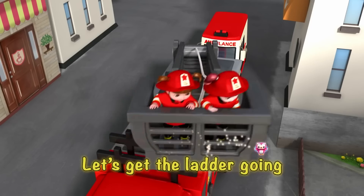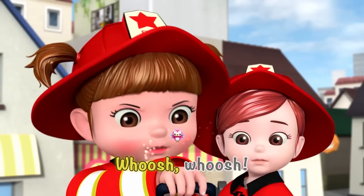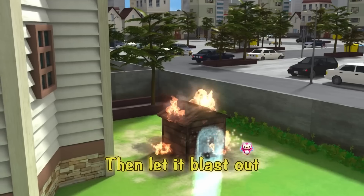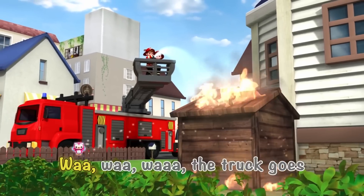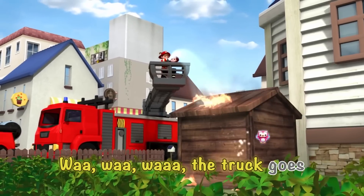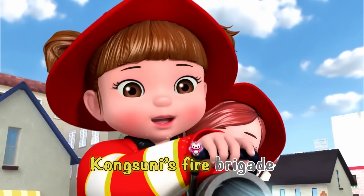Let's get the ladder going. Rise, rise, up it goes. Get the water through the hose. Whoosh, whoosh! Then let it blast out. Wah, wah, wah, the truck goes. Here comes the fire truck, Kong Suni's fire brigade!